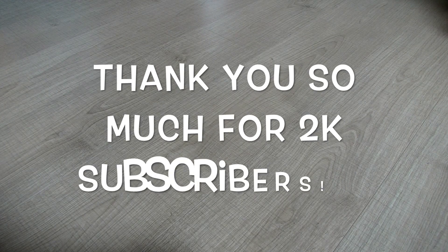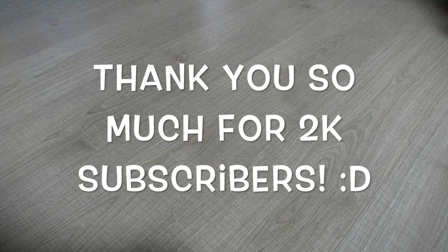Before I start, I want to say a massive thank you for 2K subscribers on my YouTube channel. I am so happy that I can share my love of dolls with you guys and my collection with you guys. It's really amazing that you guys like to watch my videos, so thank you so much. Now let's get started with my top 10 favorite Bratz dolls!